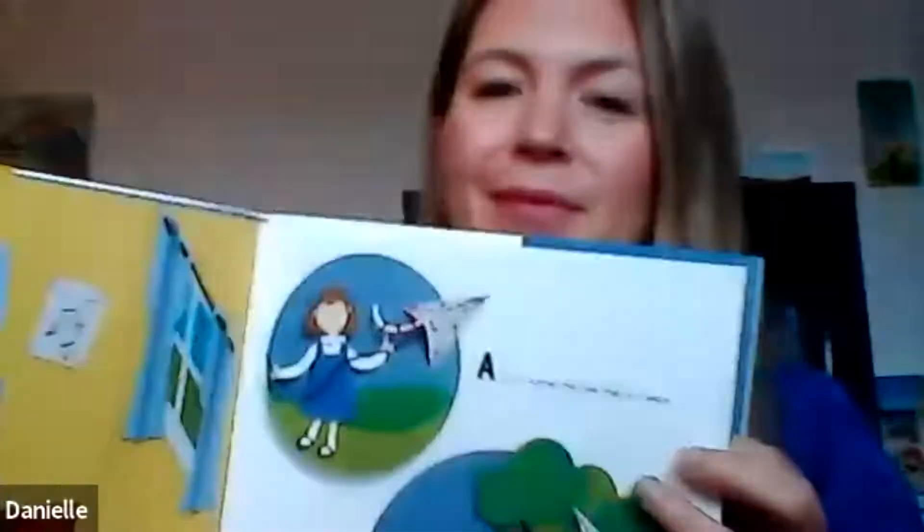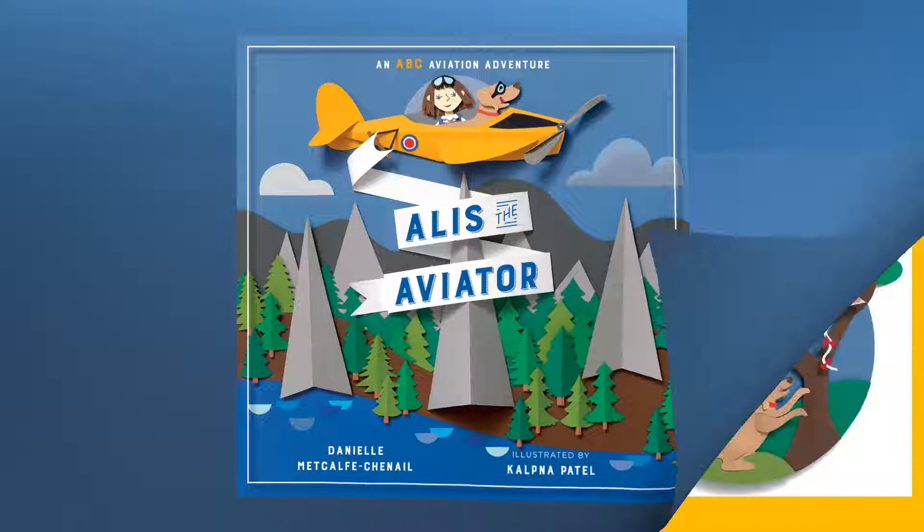My name is Danielle Metcalf-Shanai, and I am the author of Elyse the Aviator, an ABC Aviation Adventure, illustrated by Kalthna Patel. Thank you so much for being here today to listen to the story.